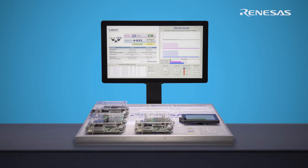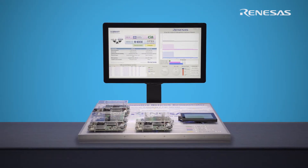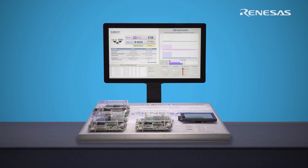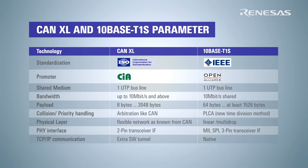Renesys presents a demonstrator which features both of the new 10 megabit communication standards that recently have been launched in the automotive networking world: the CAN-XL protocol and the 10BASE-T1S 10 megabit Ethernet, which completes the automotive Ethernet landscape that now ranges from 10 megabit up to the multi-gigabit range.